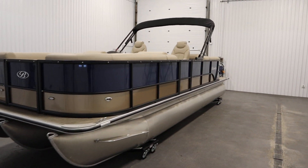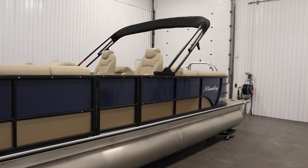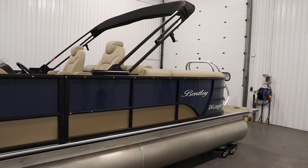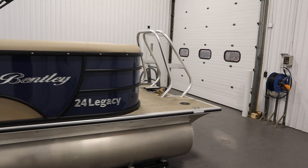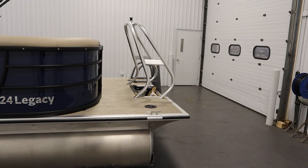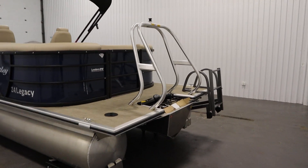Today we have a new 2023 Bentley 243 Navigator SE Tritune. This pontoon boat is base priced with a new Mercury 250 horsepower four-stroke EFI outboard.